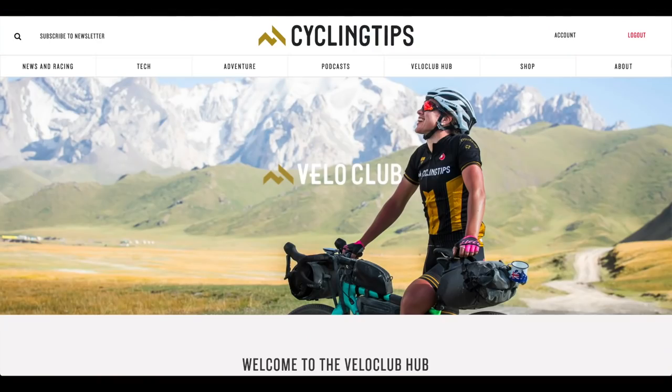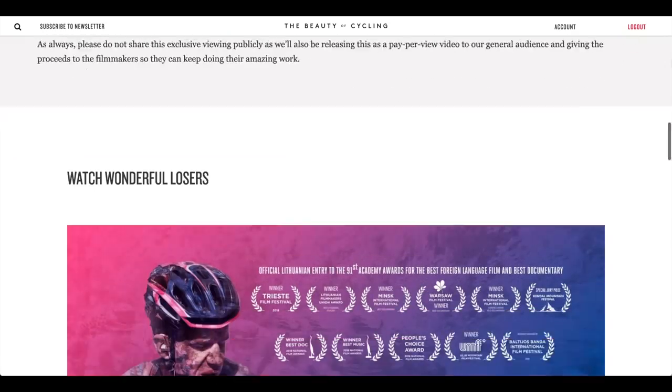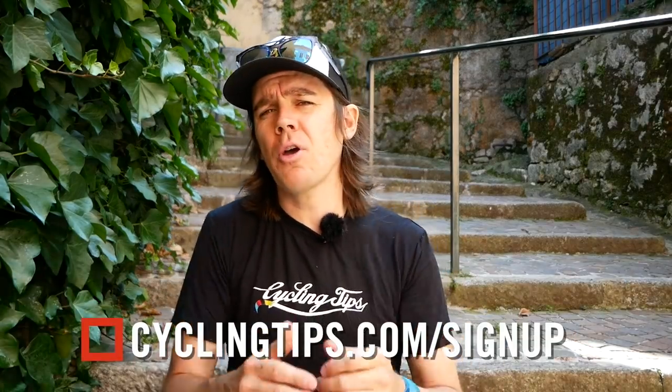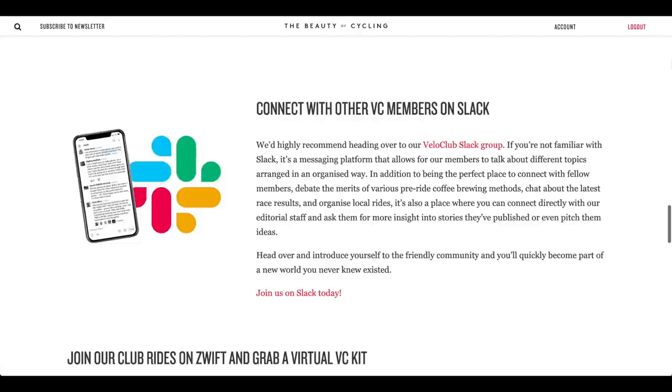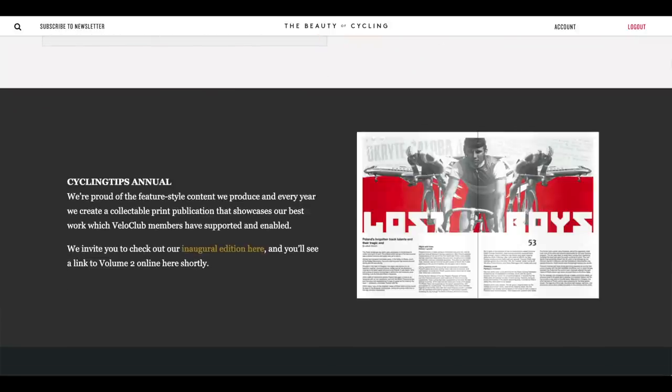Let me just interrupt this video for 30 seconds to tell you about Cycling Tips Velo Club. It's a membership programme where, if you appreciate what we do — whether it's me jabbering on like this, the fantastic articles on the website, the photography, the other videos on our YouTube channel — and you want to support us in our mission to bring you more content like that, then why not check out Velo Club. It is linked in the description below. There are obviously perks for joining as well, but the only one you need to know is that every morning you'll get that warm feeling that you're helping us achieve our goals. It'll make your life better. Just check out the link below.